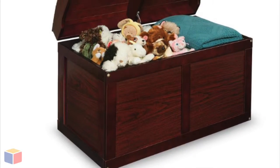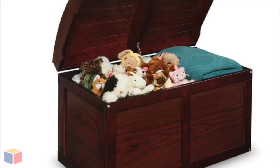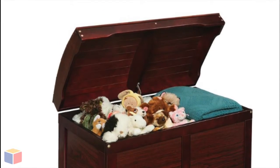Our cherry barrel top toy box is among the most beautiful toy box models we have in store. It looks attractive, if not even elegant, with the cherry finish, but the looks are the last thing we intend to boast about when it comes to this cherry toy chest.